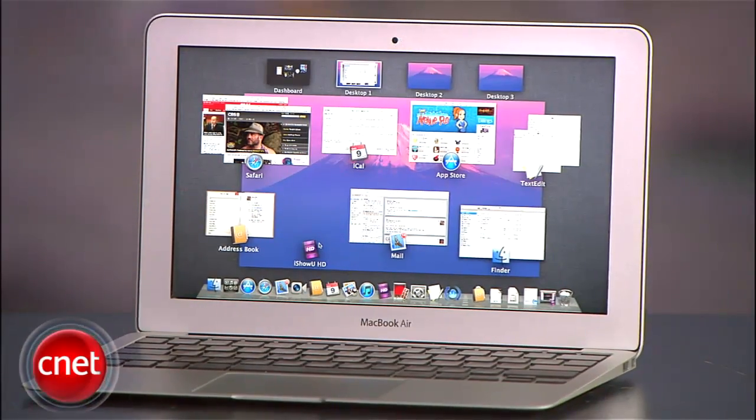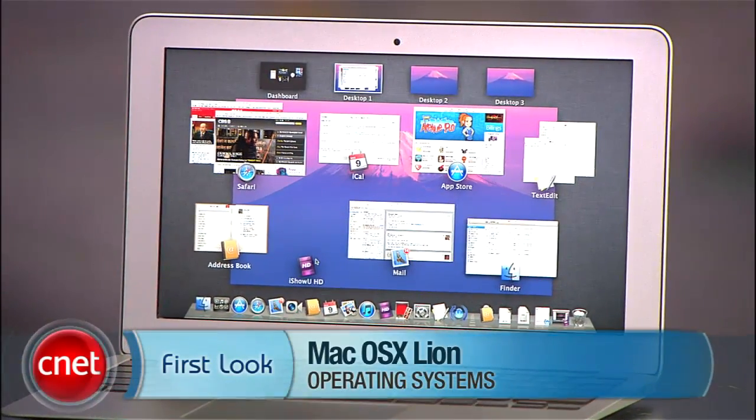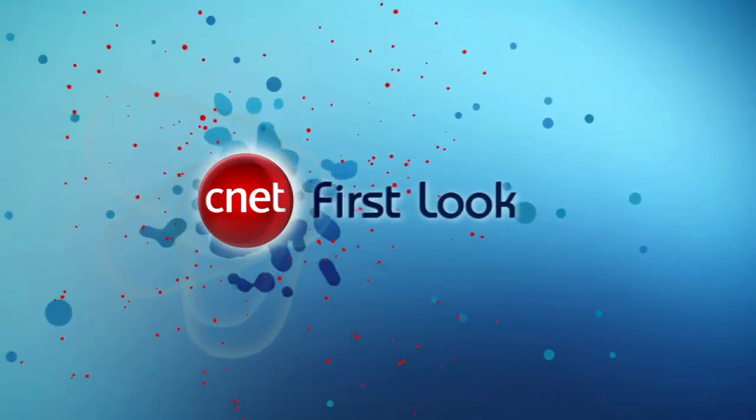Alright, that was a lot of eye candy and information, and there are plenty more things we could show you, but that's an overview of some of the cool new features that we can expect to see in Mac OS X Lion coming out this summer.